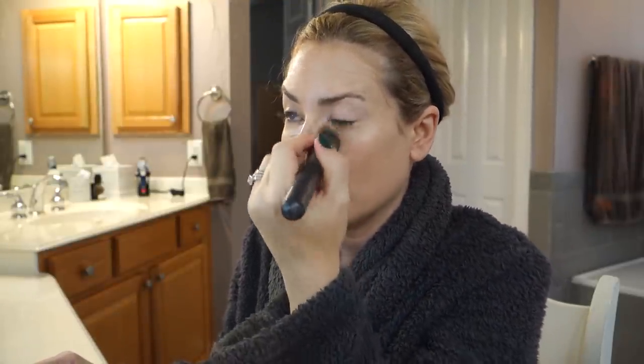Two-step under-eye concealing process: first is the MAC Prep & Prime Radiant, mostly in the inner corner. And then my trusty Estee Lauder Double Wear in shade A1, and I'm going to be very generous with this.